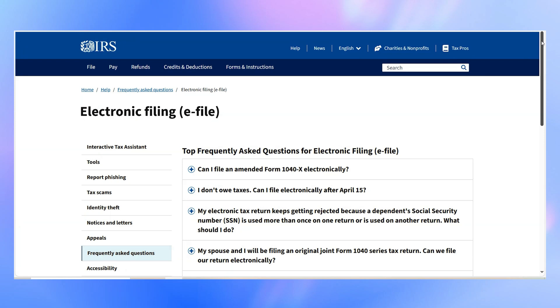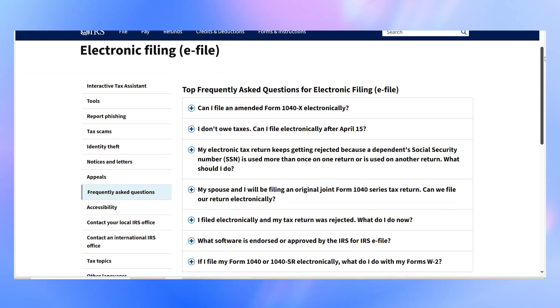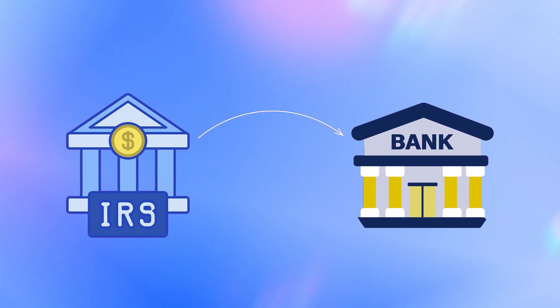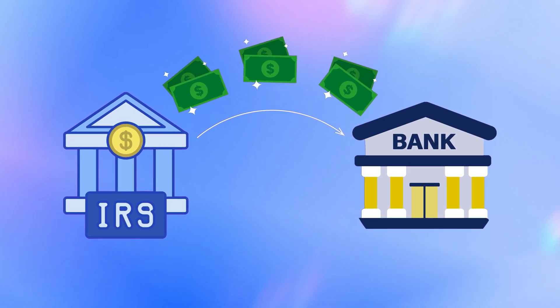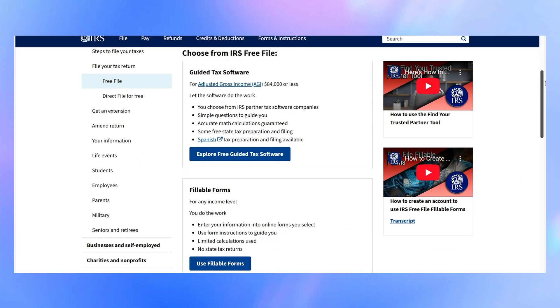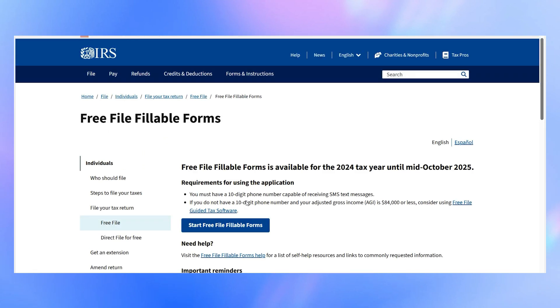Filing your taxes electronically through the IRS e-file system is the fastest way to get your refund. It skips the hassle of mailing paperwork and speeds up processing times. If you choose direct deposit, your refund goes straight into your bank account — no waiting for a check in the mail. However, the drawback of this method is that you can only file using IRS-approved e-filing software, such as the IRS website's built-in free file feature or by asking a tax professional to file it for you. While the IRS itself doesn't charge for e-filing, some of these services may well do.